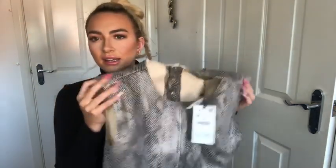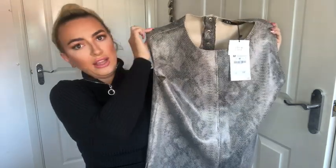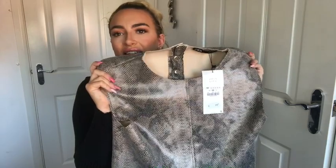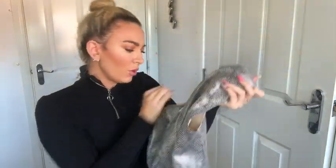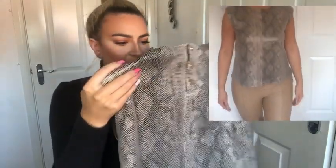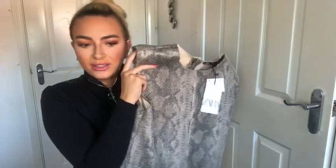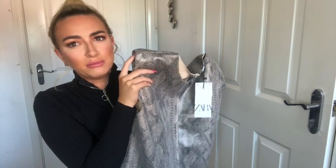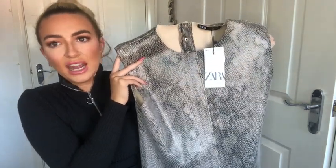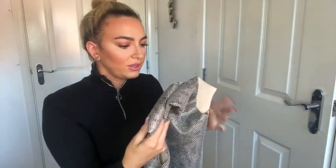I also got this snake print shoulder-padded top to match those leggings. It's really cute — so nice on — and shoulder pads are really in at the minute. It was £19.99, got it in a medium, and it's got three little gold buttons at the back. I think it's pretty much true to size and would be perfect with those nude leather leggings or even some mum jeans for a nice meal out.